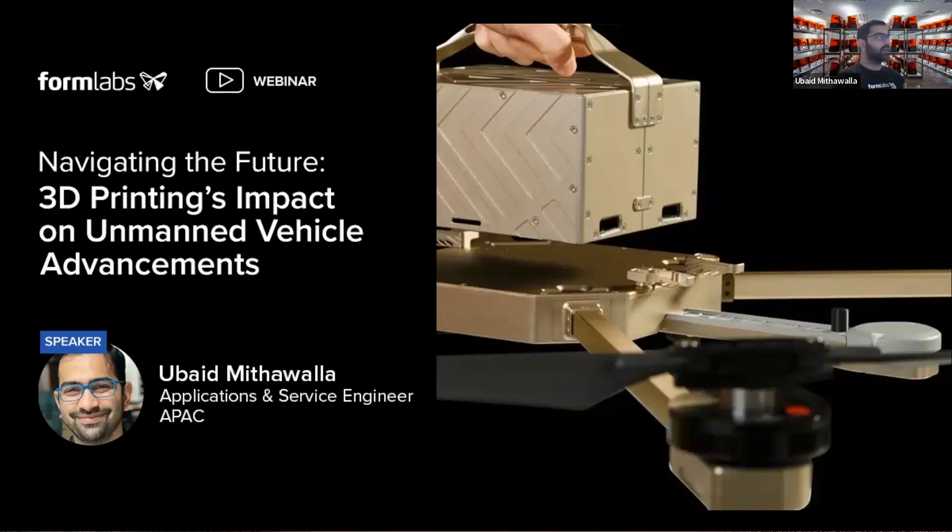Hello everyone, thank you for joining the presentation today. We'll be discussing how 3D printing is impacting unmanned vehicles and why you should be using 3D printing in the development of your unmanned vehicles.